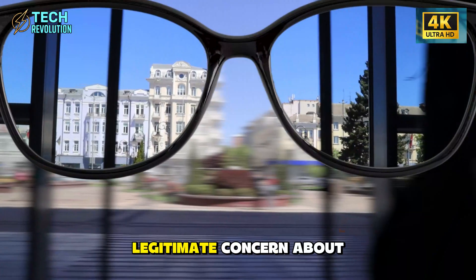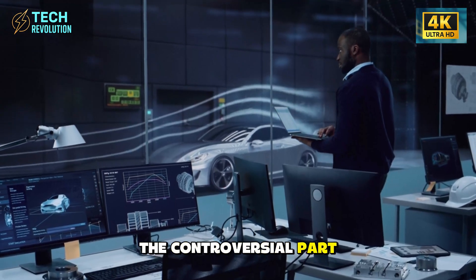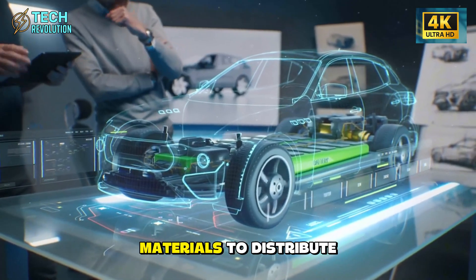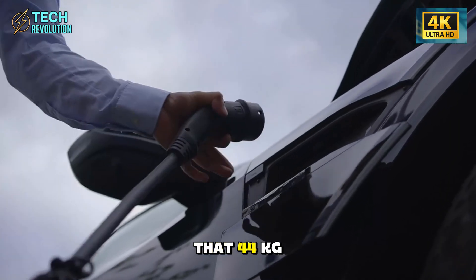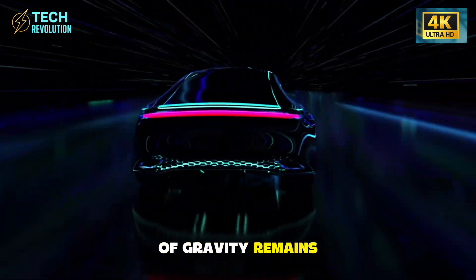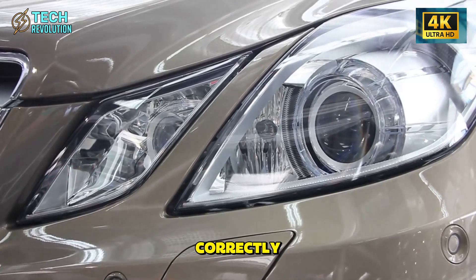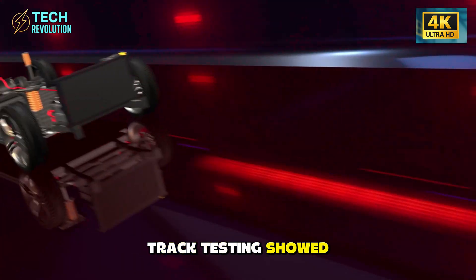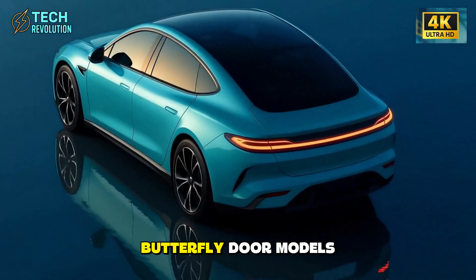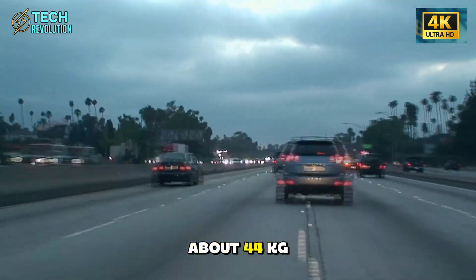Tesla used aluminum alloys and composite materials to distribute that 44 kilograms strategically — the center of gravity remains unchanged. Physics doesn't care about door weight if it's balanced correctly. Track testing showed identical handling characteristics between standard and butterfly door models. So why is there so much noise about 44 kilograms when most drivers carry more than that in cargo on any given day?